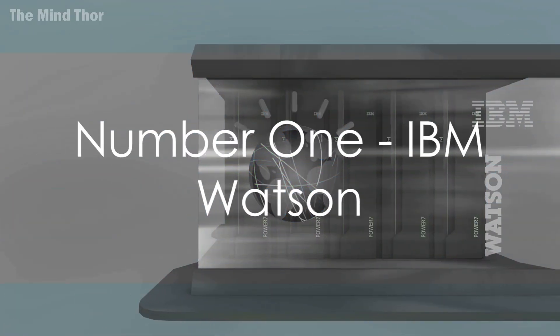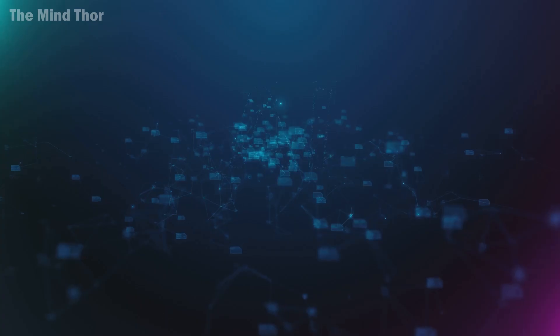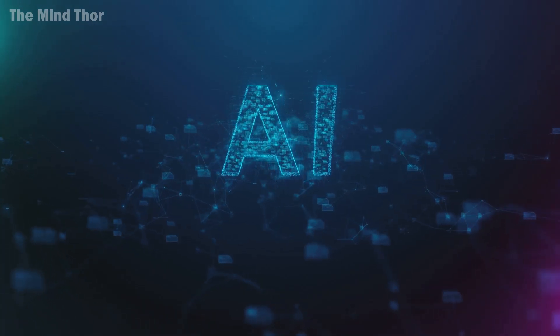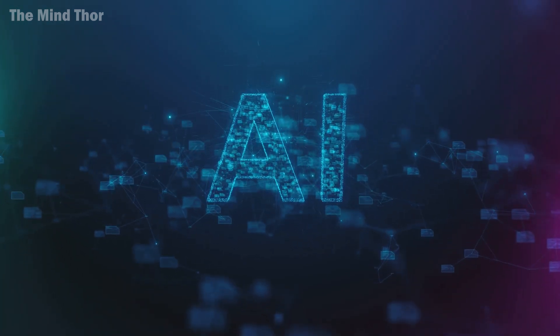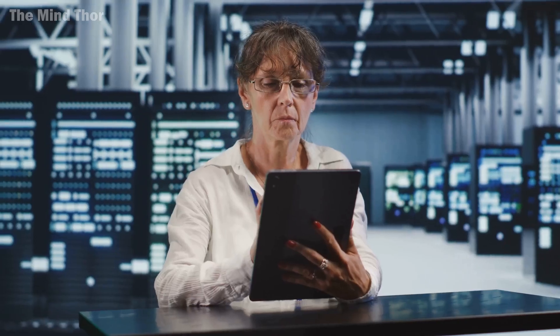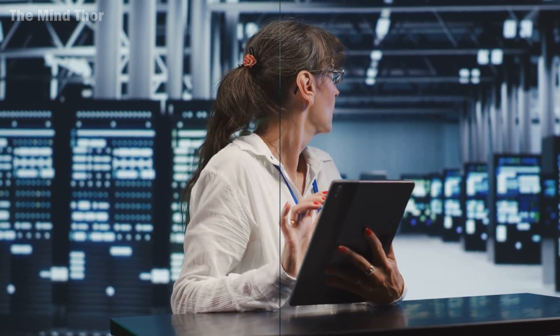And finally, the moment you've been waiting for. Our top spot goes to IBM Watson. Known for its advanced AI capabilities, Watson can analyze data, learn from interactions, and even understand human emotions. It's like having a supercomputer in your pocket, ready to tackle any business challenge.